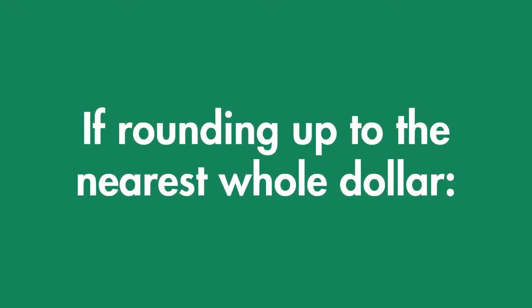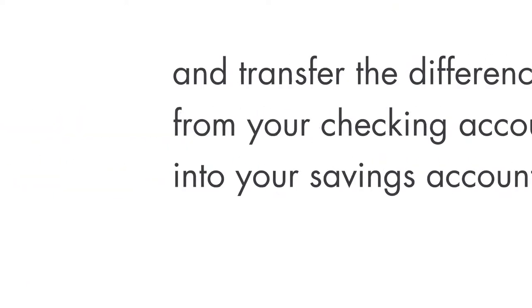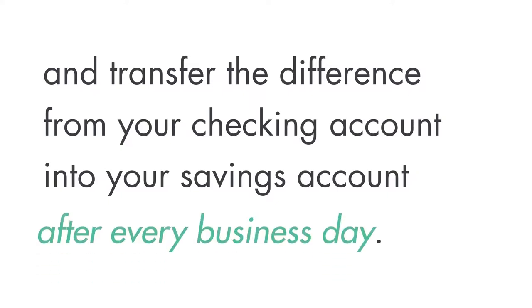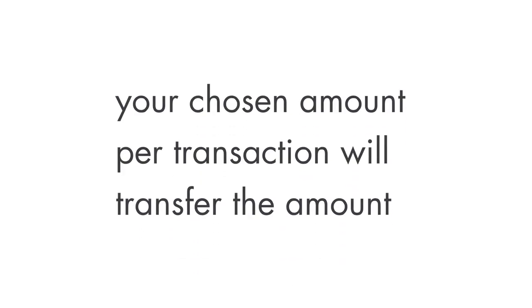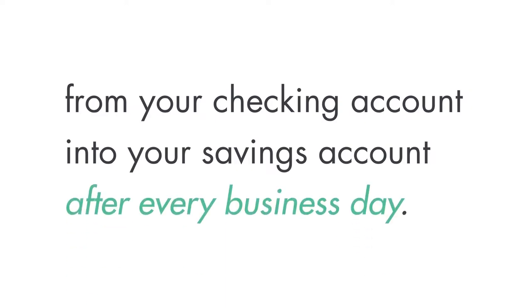If rounding up to the nearest whole dollar, we'll round up your debit card transactions to the nearest dollar and transfer the difference from your checking account into your savings account after every business day. If transferring a dollar amount per transaction, your chosen amount per transaction will transfer from your checking account into your savings account after every business day.